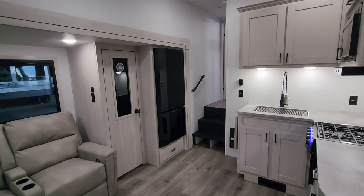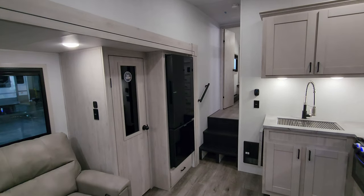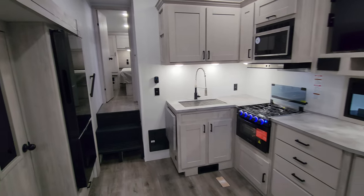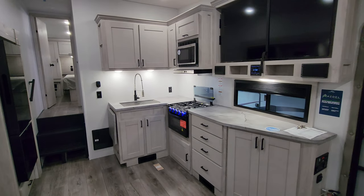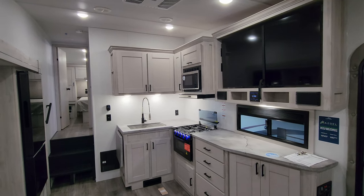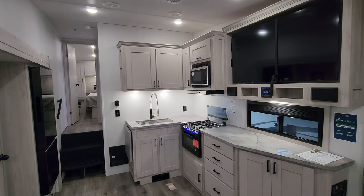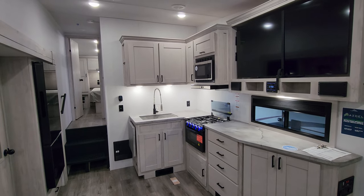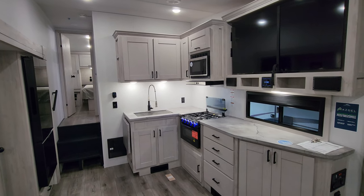Thanks a ton folks for taking the time to watch my RV tours — much appreciated. Please remember to like, share, and subscribe to help out the channel. And as always, please remember to check out the folks at Couch's RV Nation — they are one of the largest internet discount dealers in the country and were actually the number one selling RV dealership for 2023.